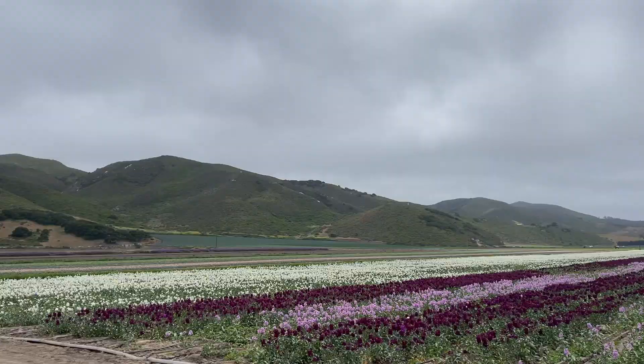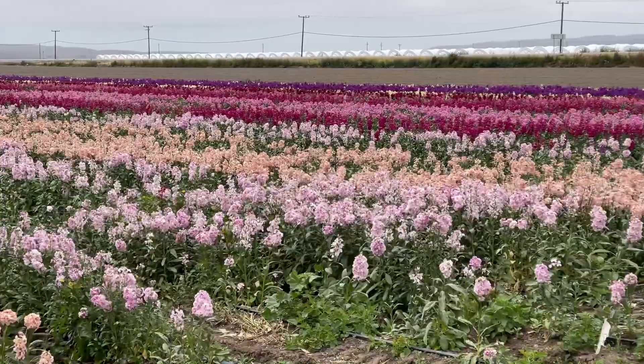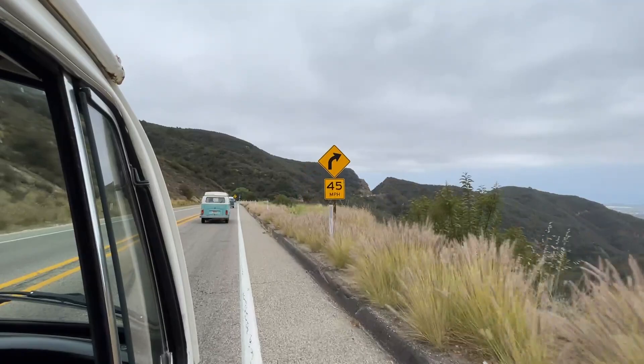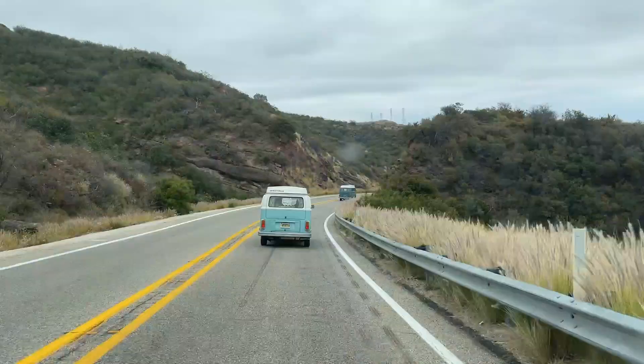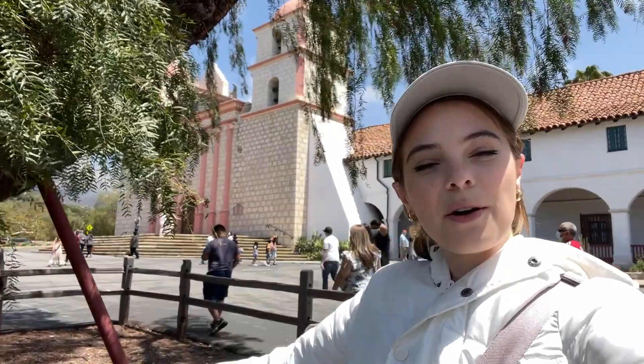It's our last full day here and we stopped by these amazing flower fields — it's really windy. We're making the big drive home. We just stopped here at the Santa Barbara Mission for a little pit stop, and we probably have like four more hours of driving. It's basically the long stretch on the last day, but it's been a great trip.